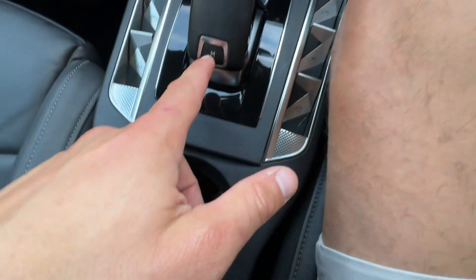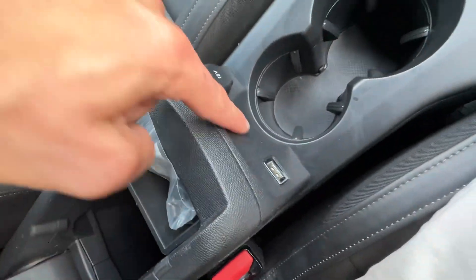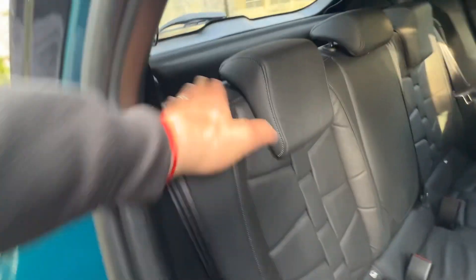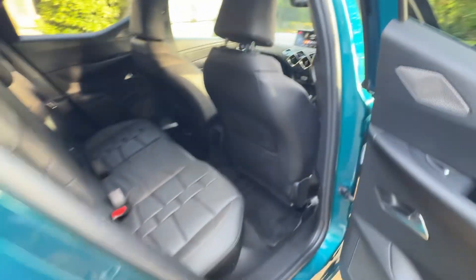You've also got a manual driving mode when you press that. Two cup holders, audio ports, and nice storage in the middle. To the rear of the car, we've got tinted windows, electric windows in the back, two ISOFIX points on the outer seats, and a 60-40 folding bench to give yourself more room.